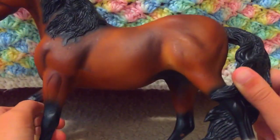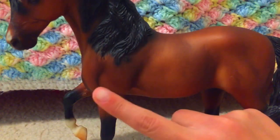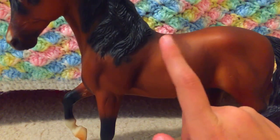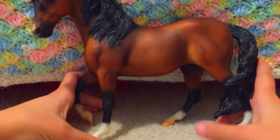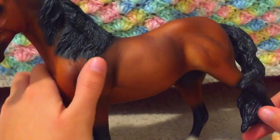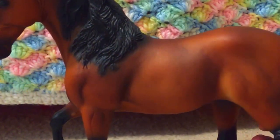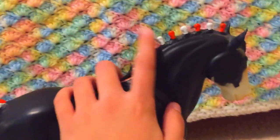Our next horse is on the Mirabella mold and in very clean condition. She shows up more chestnut on camera, but in real life she's a chocolatey caramel brown. She has four white socks, tan hooves, a black tail and mane, and just a little snip on her nose with no other markings. The only flaws are a few marks here and on her ears, and one above her eye. She is very beautiful — definitely worth the three dollars.